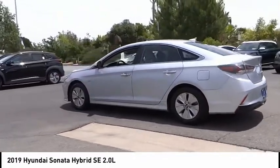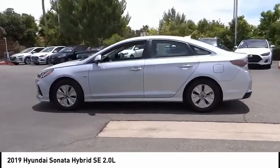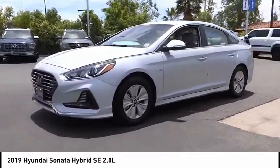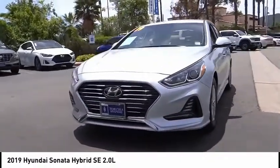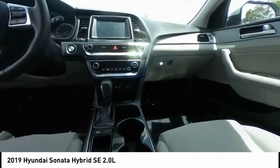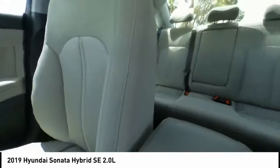a breakthrough lithium polymer battery pack, which runs cooler, lighter, and is shapeable for optimum packaging — more power, less fuel, no guilt. This vehicle has less than 25,000 miles.